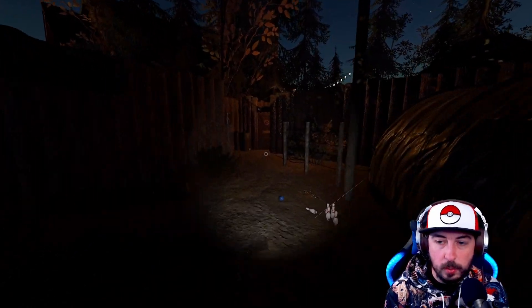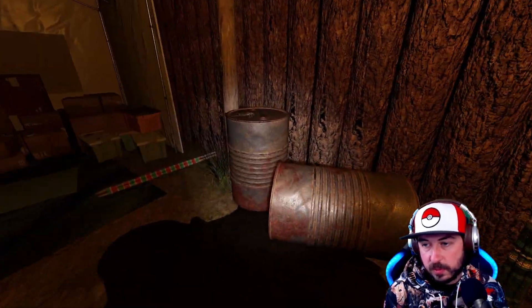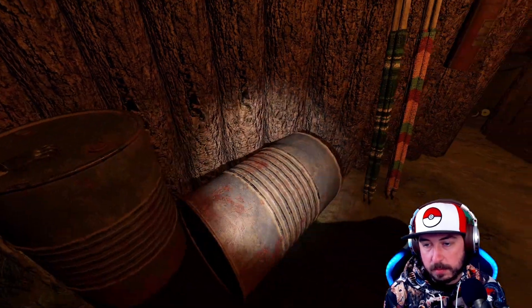If you then head toward where the staff-only area is, near the port-a-potty, right across from it on the barrel is the monkey paw.